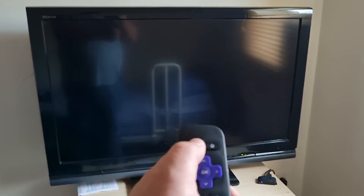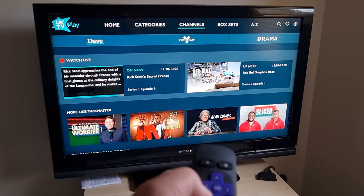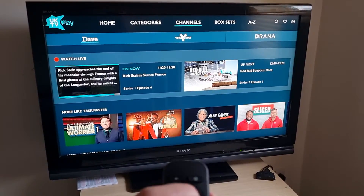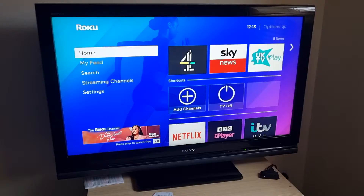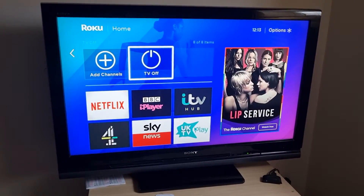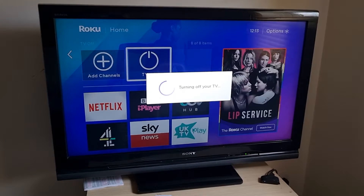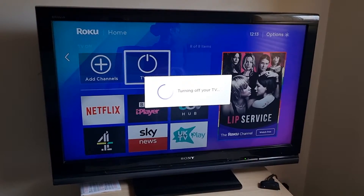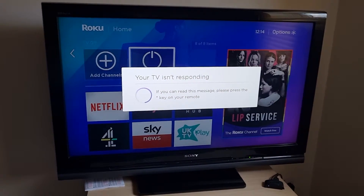I think it's on a bit of a go slow now. You've also got a back button which will take you back. You've got play, pause and fast forward — these are all self-explanatory. I'm just going to press the home button. I don't know whether this works on your TV or not, but you can just tap TV off. I think it might be that the TV is too old to do this — so you'll have to use the normal TV remote.